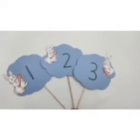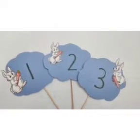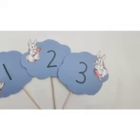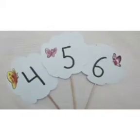Rabbits, rabbits, 1, 2, 3. Will you come and play with me? Rabbits, rabbits, 1, 2, 3. Will you come and play with me? Butterflies, butterflies, 4, 5, 6. Why do you fly around like this? Butterflies, butterflies, 4, 5, 6. Why do you fly around like this?